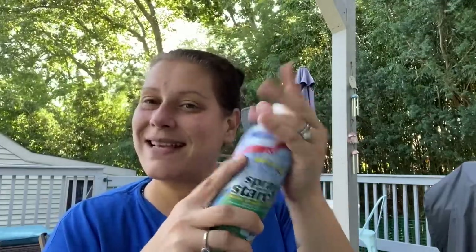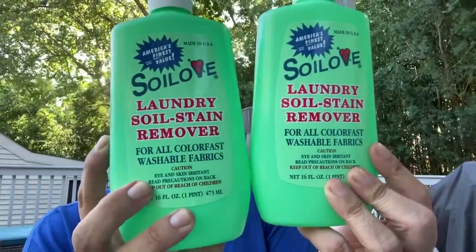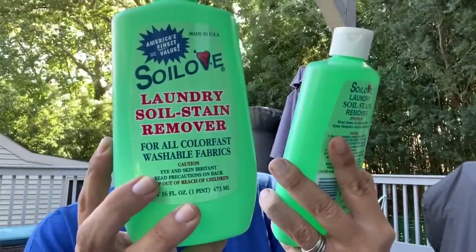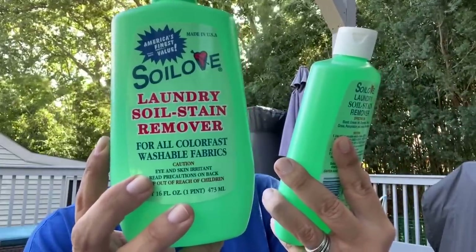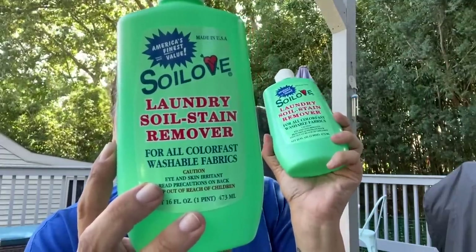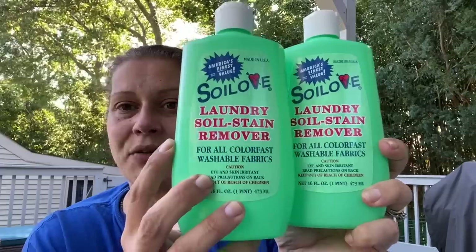I also picked up a 10-count of ultra shine dishwasher packets — actually really good. And the very last item in housewares: Soil Love, America's Finest Products Corporation, Santa Monica, California — 16 fluid ounces, made in the USA. It's a laundry soil and stain remover for all colorfast washable fabrics, effective on blood, grease, ink, beverages, food, grass, perspiration, and most other stains. I've used this in the past and it's pretty good, so I was excited to see it at Dollar Tree.